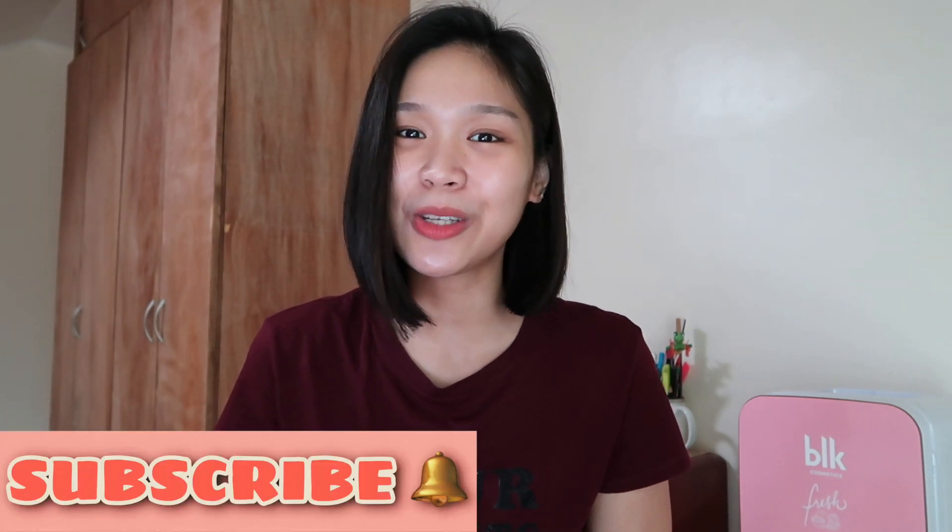Hey loves, welcome back to my channel. It's wonderful to have you here — always remember to subscribe, click the bell, and turn on all notifications for updates.